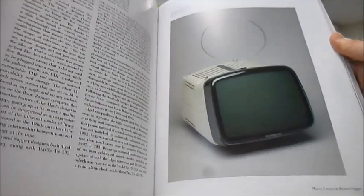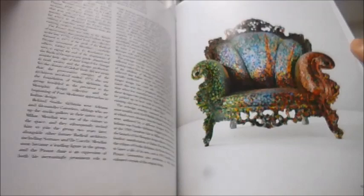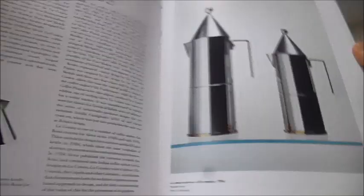The Italians certainly know how to do stylish furnishings. There's Missoni zigzag textiles from 1962, still going strong. The Algol television, a C3 table clock, an alarm clock. Oh, look at that modular seating. And the Proust armchair, 1978.